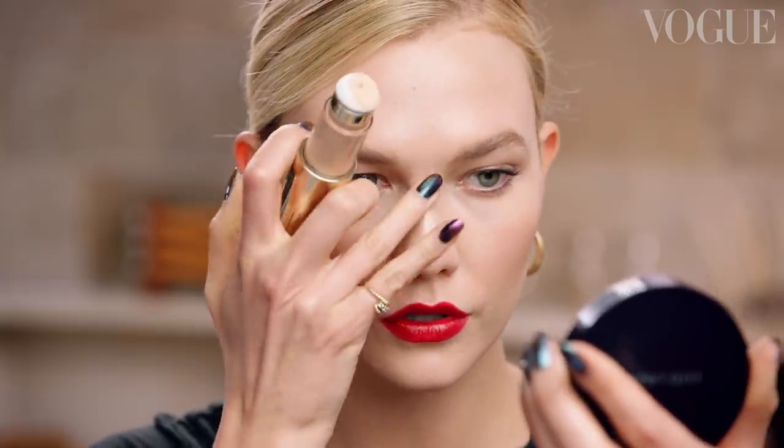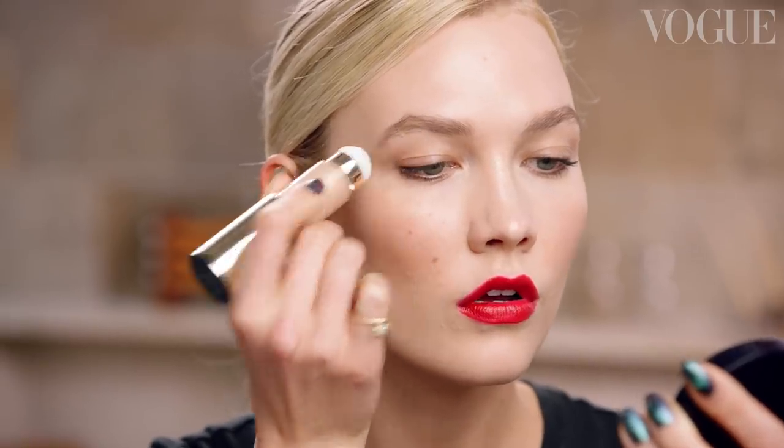I'm going to add a little bit of highlighter — highlight the nose, do the cheekbones, brow bone — and then you want to use your finger and kind of blend it in.